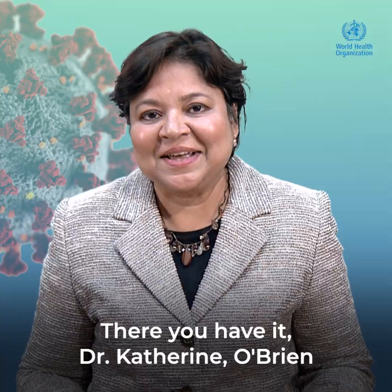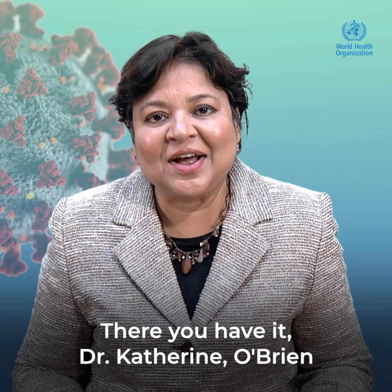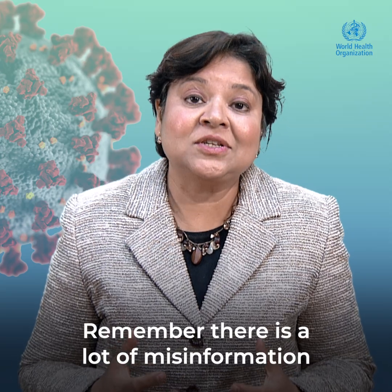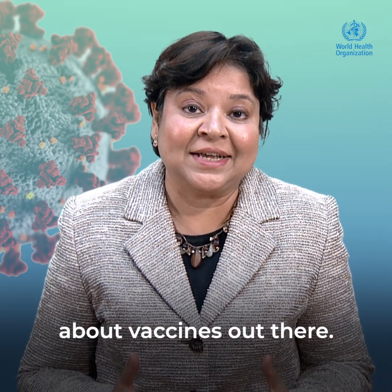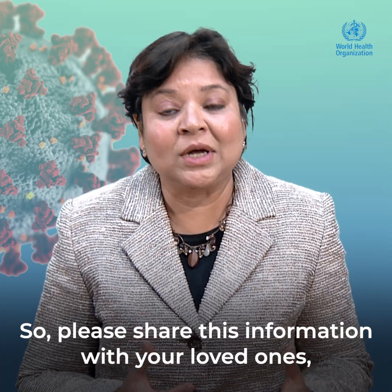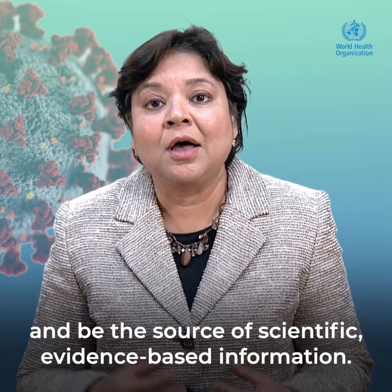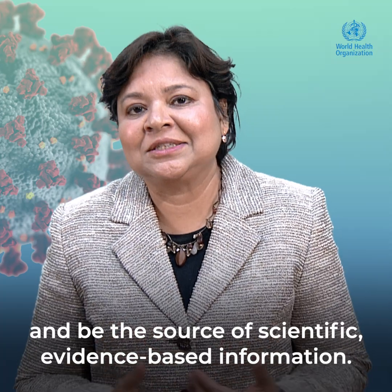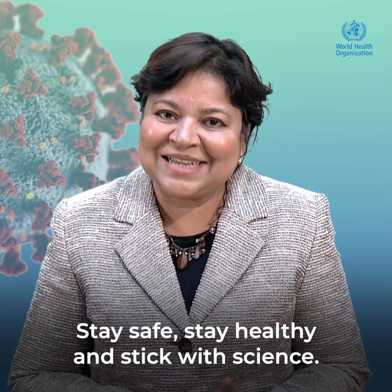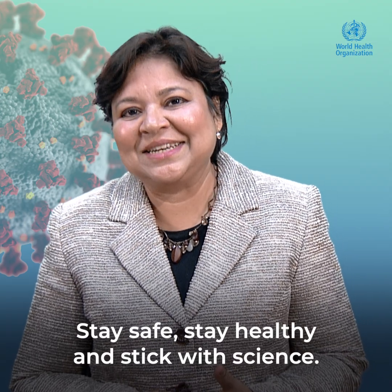There you have it — Dr. Katherine O'Brien explaining how vaccines protect us. Remember, there is a lot of misinformation about vaccines out there, so please share this information with your loved ones, friends, and networks, and be the source of scientific, evidence-based information. Until next time, stay safe, stay healthy, and stick with science.